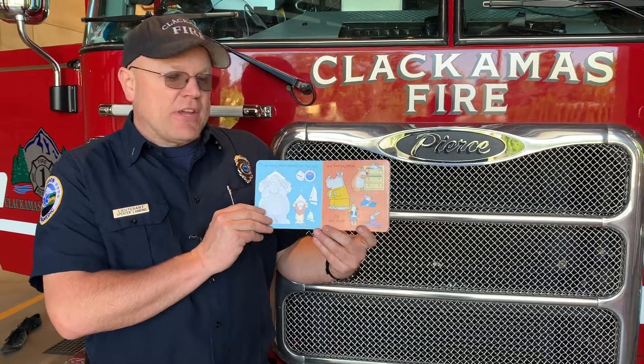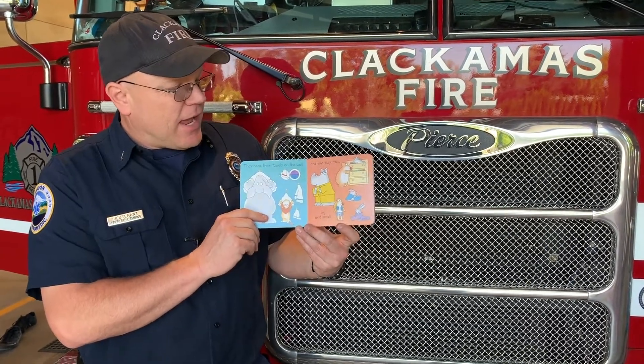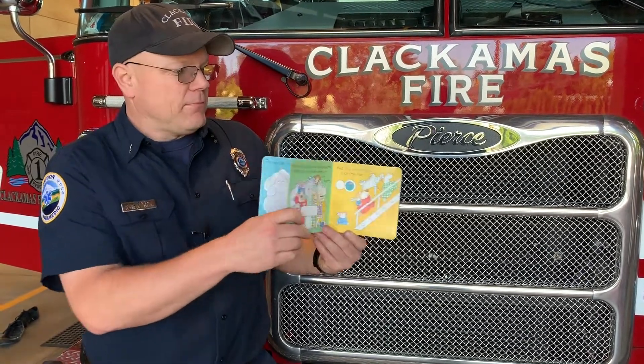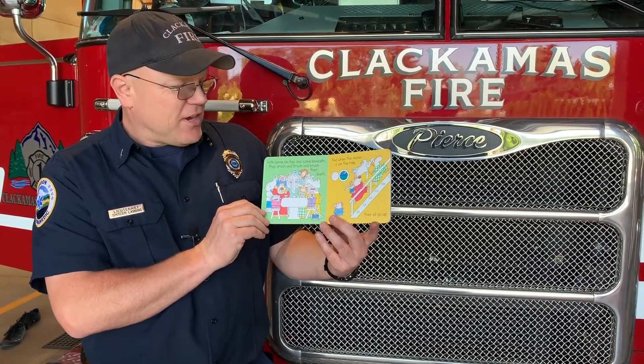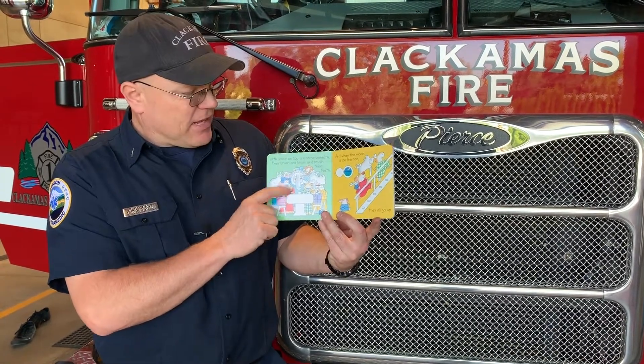They hang their towels on the wall — you don't want to be messy. And find pajamas, big and small. He's up here to find his in the drawer. And with some on top and some beneath, they brush and brush and brush their teeth. I didn't realize that some of these guys had teeth like that they could brush.